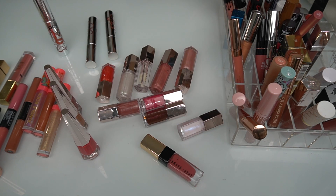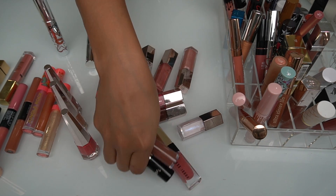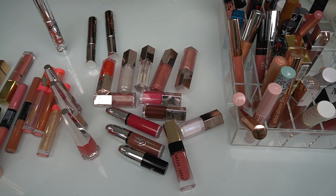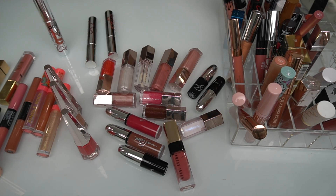Looking in my bag I have more Fenty Beauty. I have all of my Selena lipsticks — if you guys didn't see that video, I did the full-on collection.